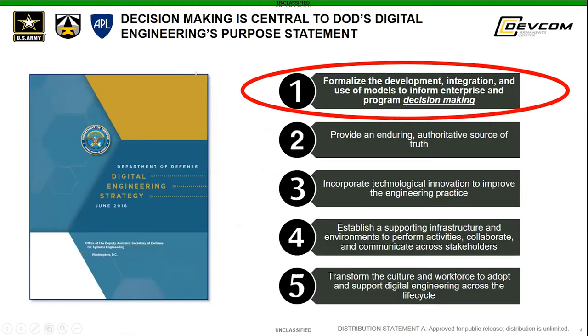There's been a lot of talk about decision making lately. One example is DOD's digital engineering strategy, which has a five-point purpose statement. The very first point is to formalize the development, integration, and use of models to inform enterprise and program decision making. That's one of the key drivers behind digital engineering.